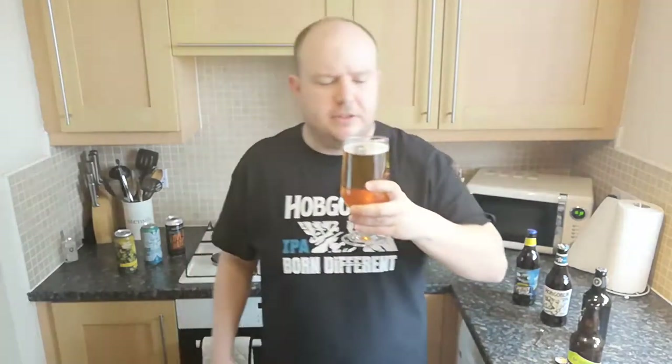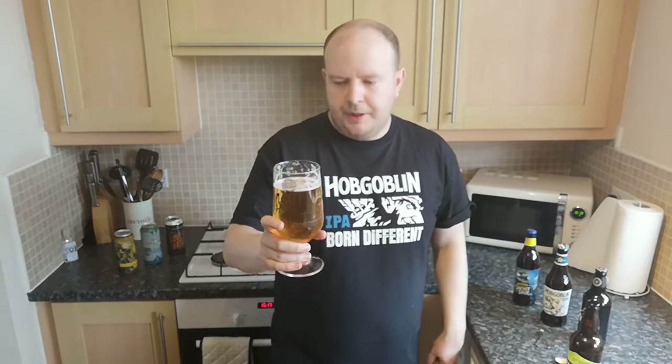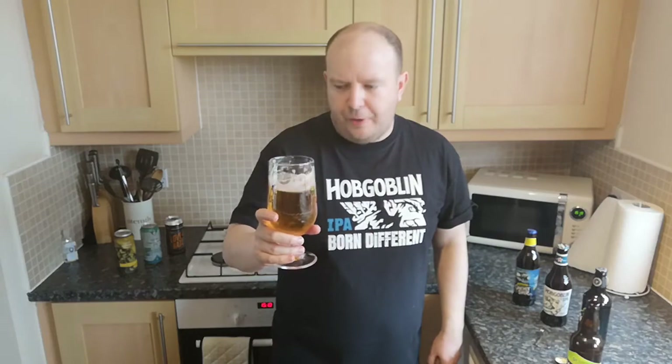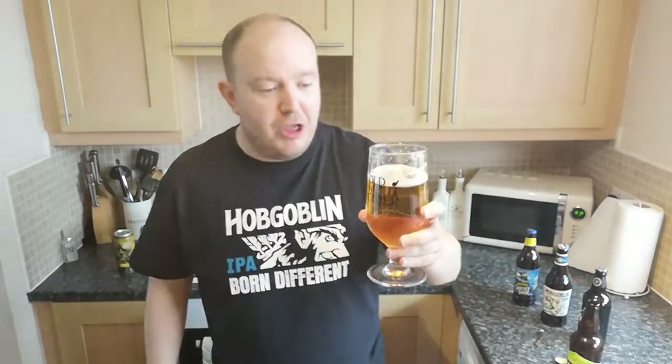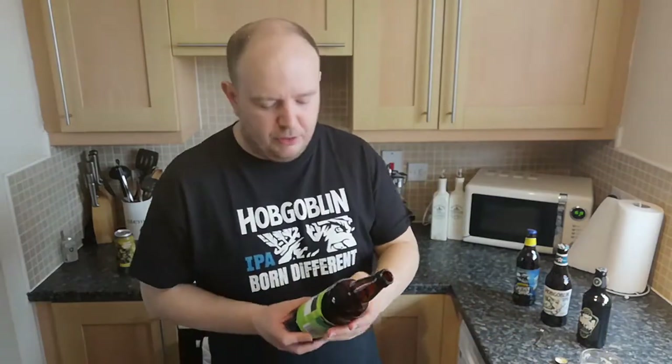Right, bottoms up — down the old hatchet! I just want to taste it. Oh wow, that is incredible! I might have just found my favourite Citra. I love the Ghost Ship though, I really do, but that...